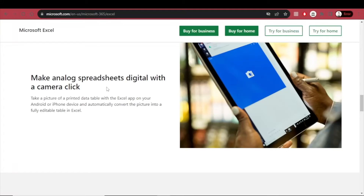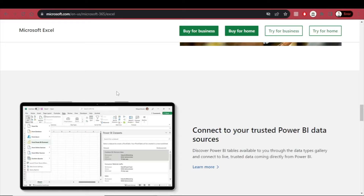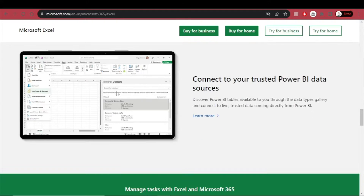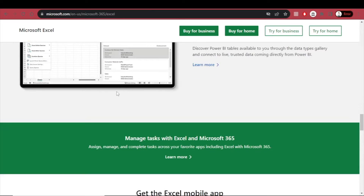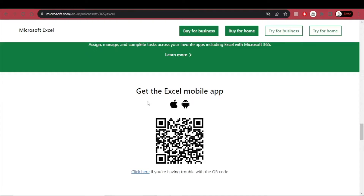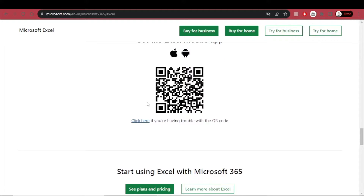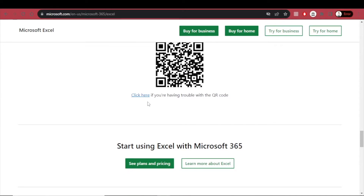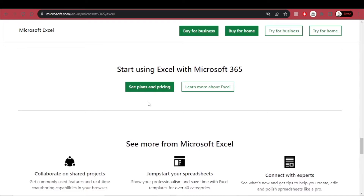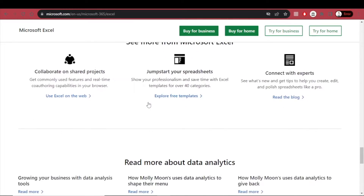Microsoft Excel is a powerful spreadsheet software developed by Microsoft. It is primarily used for tasks involving numerical data, calculations, data analysis, and visualization. It offers a wide range of functionalities, including data entry and organization, complex calculation functions by combining various mathematical, logical, and text-based functions, data validation and analysis, charts and graphs, collaboration on spreadsheets, and so much more.